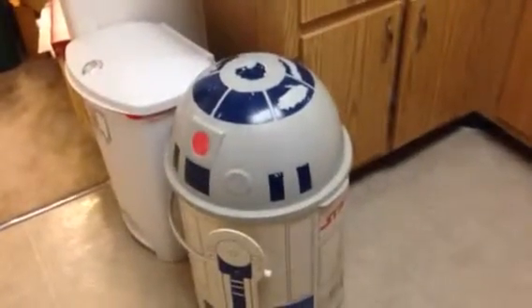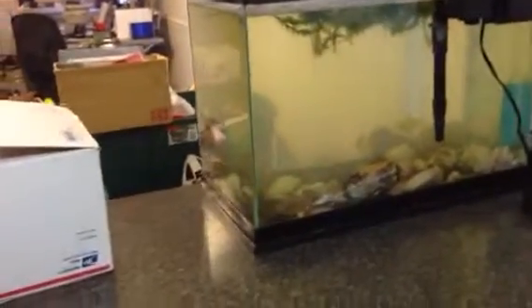Alright, so we are in the kitchen. The R2-D2 is still there — my husband promised me it shall be gone. But now I have fishies. I miss my fishies.